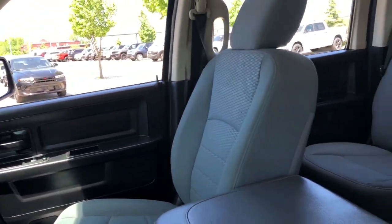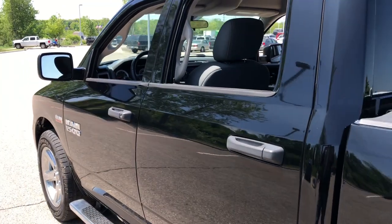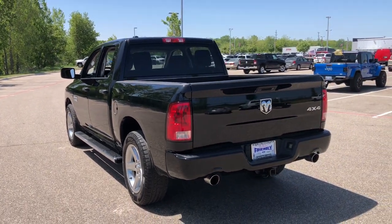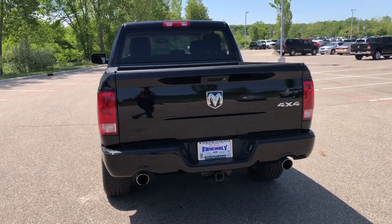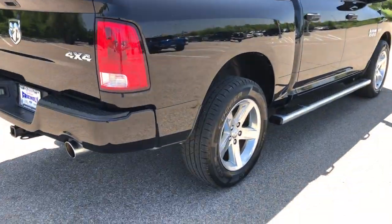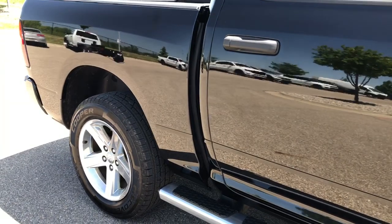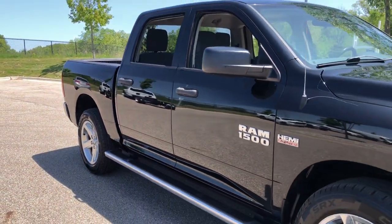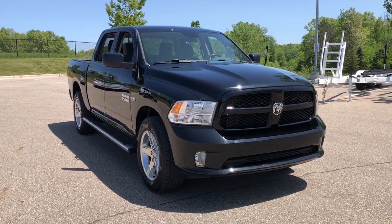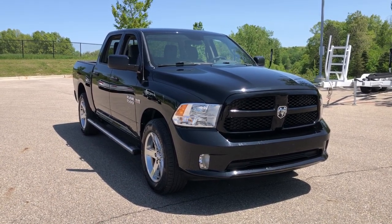Get the truck that's both strong and comfortable to drive. Get into the Ram 1500. The Ram 1500 model. Thank you.